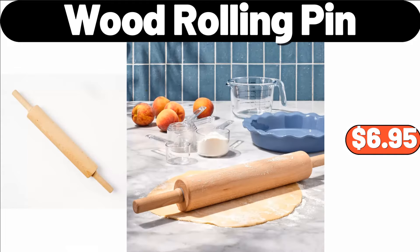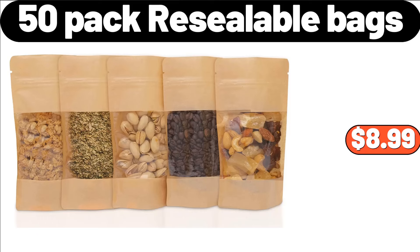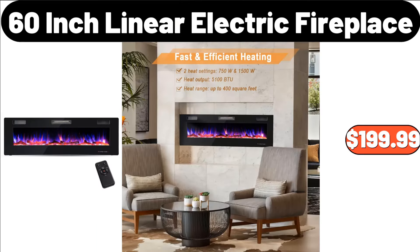Wood Rolling Pin, $6.95. Leather Storage Stool, $34.78. 50-Pack Re-Sealable Bags, $8.99. 3-PCS Psychedelic Floral Duvet Cover Set, $8.89. Wooden Sofa Tray with Rotating, $15.37. 60-Inch Linear Electric Fireplace, $199.99.